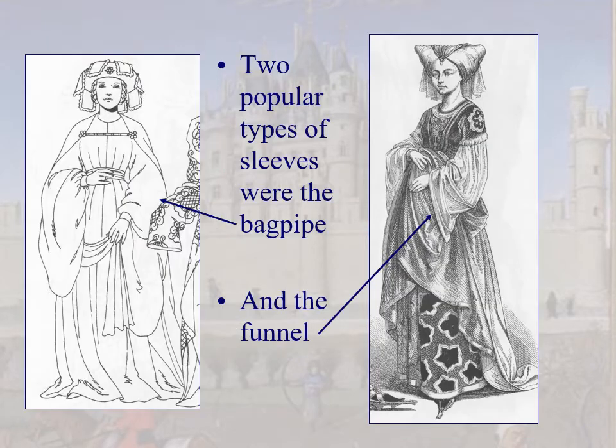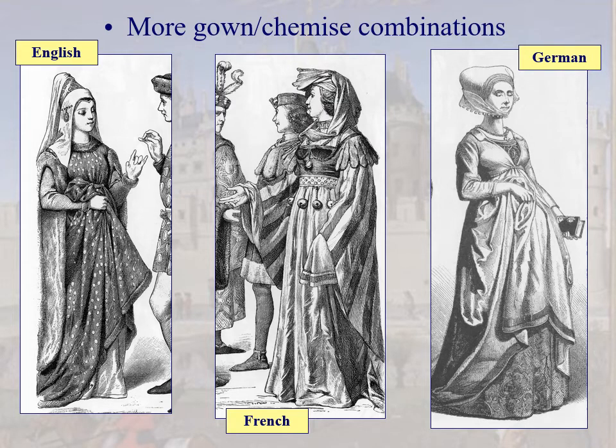More sleeves — bagpipe and funnel are still around. Here are some lovely gown-chemise combinations: high waistline just under the bosom, with the chemise decorative and its sleeves coming through the gown's arm openings. The French woman of high fashion has a chaperone with a long liripipe and a high waistline with little bells attached. Very long sleeves, with the cuff turned back — dog-aligned means turned back. And a very proper religious German woman on the far right going to mass in a chemise-gown combination.